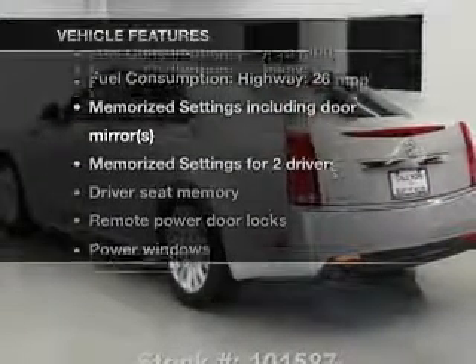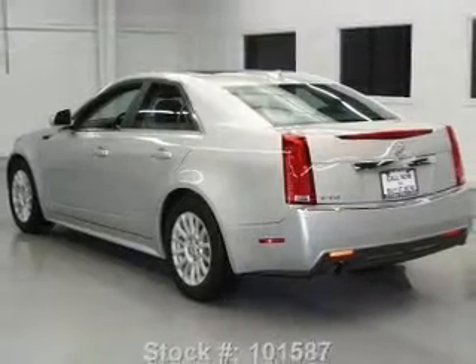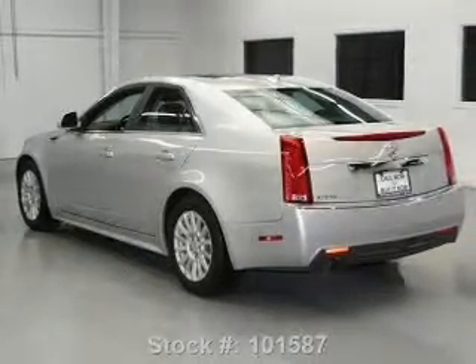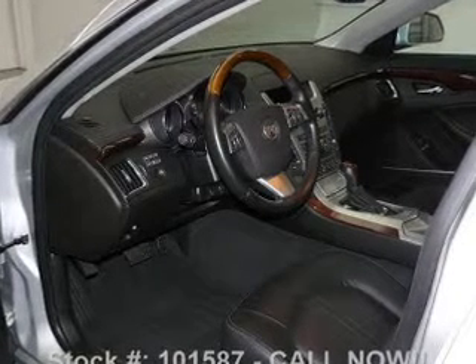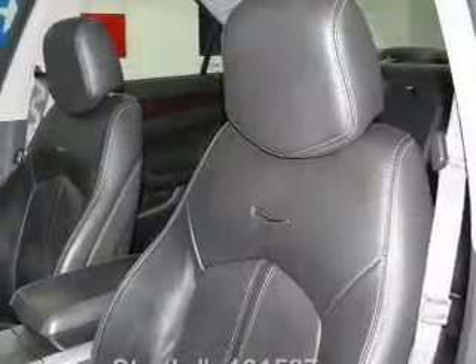Plus, enjoy these notable features included in this vehicle: leather seats, power door locks, power windows, cruise control, Bluetooth wireless, an AM/FM stereo with multi-disc CD player, and satellite radio.